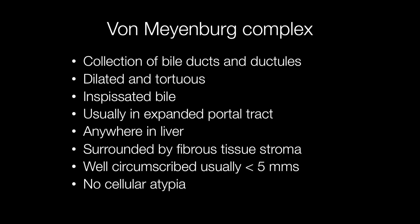Von Weinberg Complexes are composed of collections of bile ducts and ductules with a dilated and tortuous arrangement. They may contain inspissated bile and are usually found in expanded portal tracts, and they can occur anywhere in the liver. The complexes are surrounded by fibrous tissue stroma, are well circumscribed, usually less than 5 mm across, and show no cellular atypia. They are completely benign.